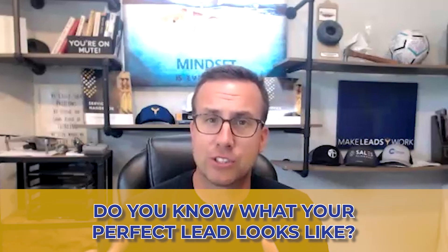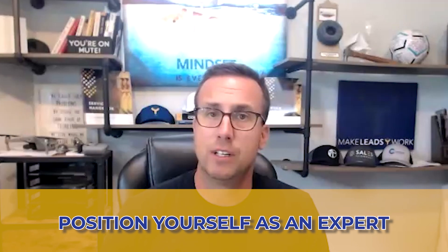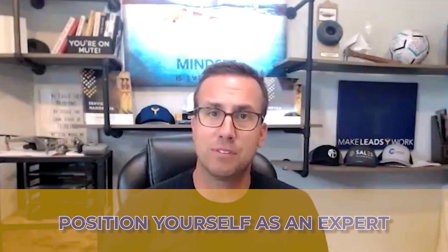Do you guys know what your perfect lead looks like? It's not someone with a roof leak, because there are so many differences between a hospital, a restaurant, and cold storage or manufacturing — they're completely different worlds. If you want to be seen as a commodity, consider yourself a roofing contractor. If you want to be seen as an expert, you've got to position yourself as one.